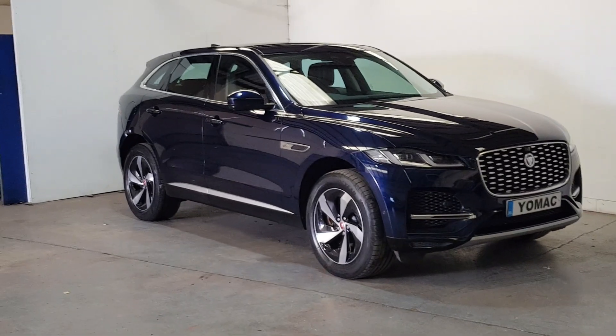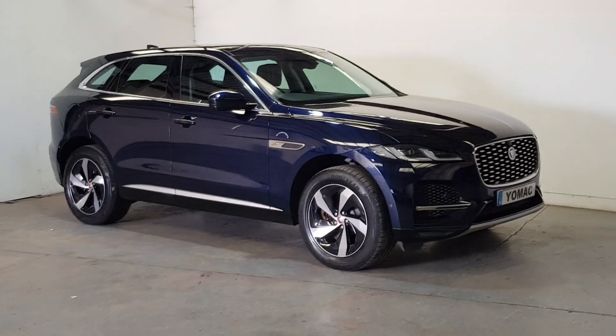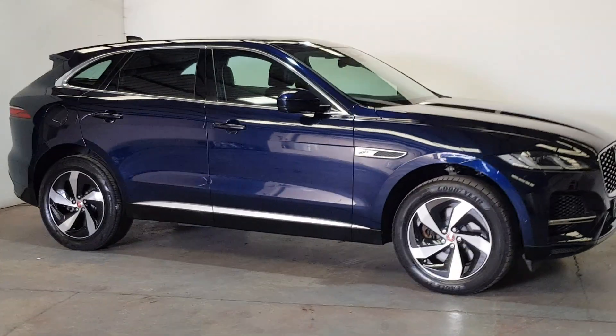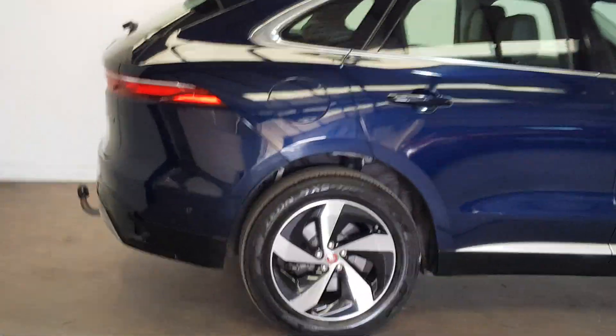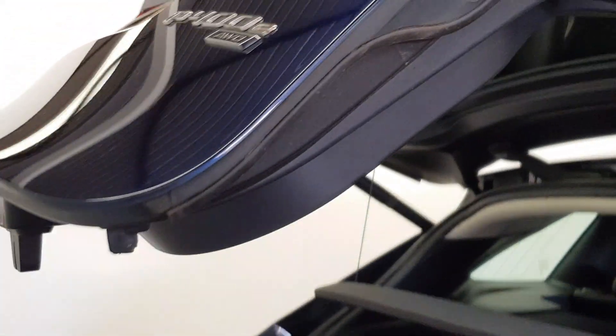Beautiful Jeep finished in the Marbleu, one owner, only 27,000 miles and massively huge spec on it. It's got the chrome pack on the outside, the upgrade diamond polished 19-inch alloys, the removable tow hitch. It's a P400E, all-wheel drive — 400 brake horsepower.